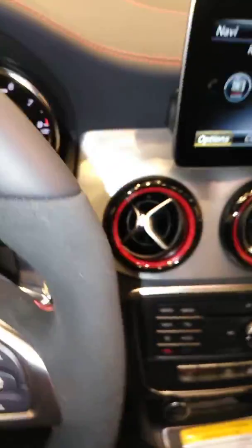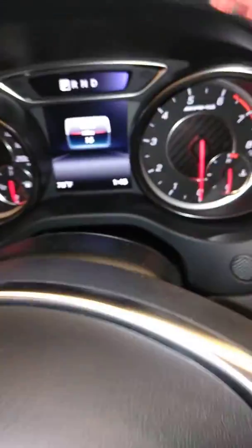We'll get inside — see if I can get in this car without killing myself. Barely. Inside, this car has 16 miles on it.